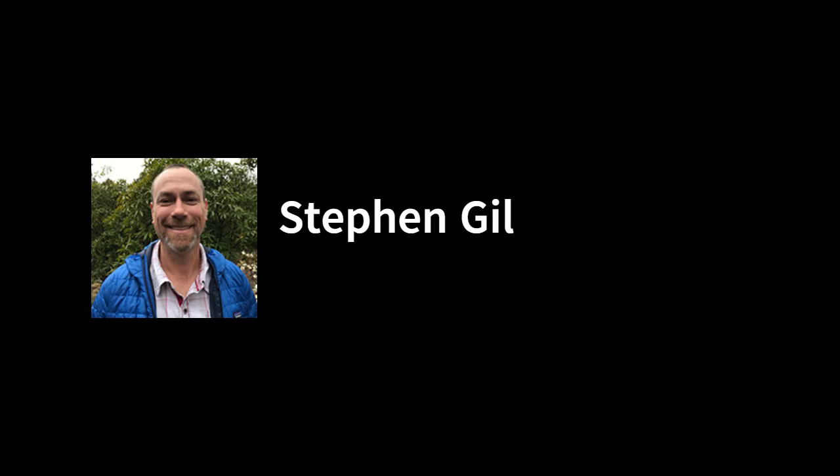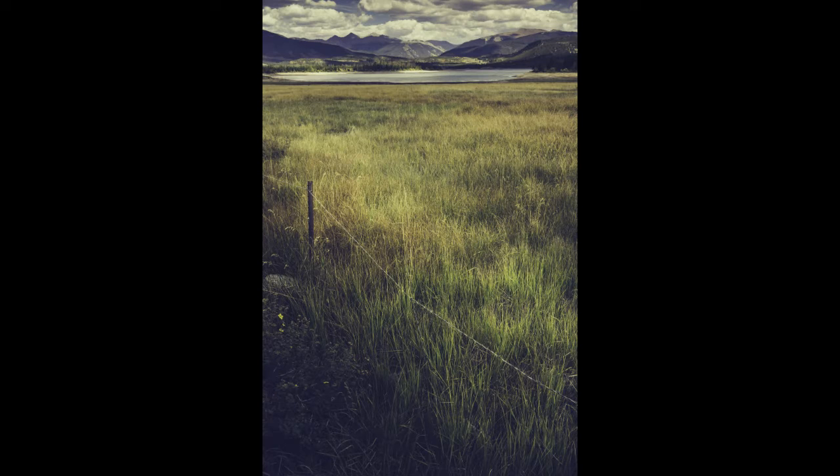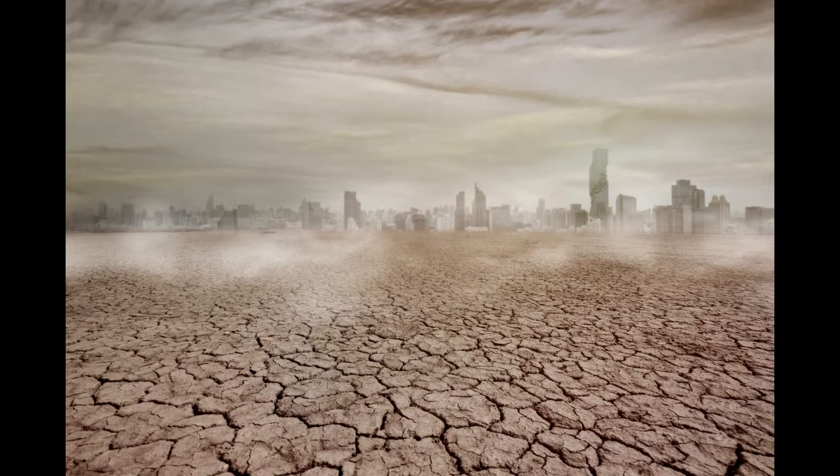A little bit about myself: I'm a biogeographer by training with a master of science in environmental science from the University of Idaho, where my research focused on stream temperature sensitivity to climate change. Through my academic work, living and recreating in the West for 10 years, I was exposed to the hydrological challenges facing the region, which can be coarsely summarized in the saying: whiskey is for drinking, water is for fighting.